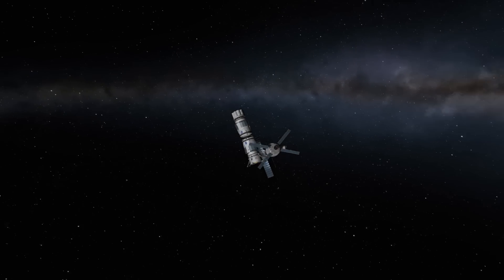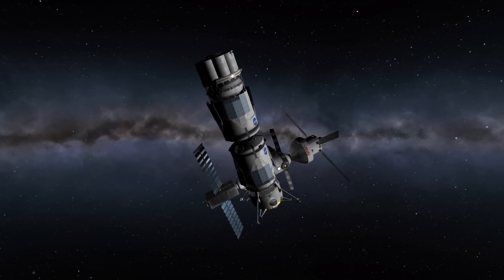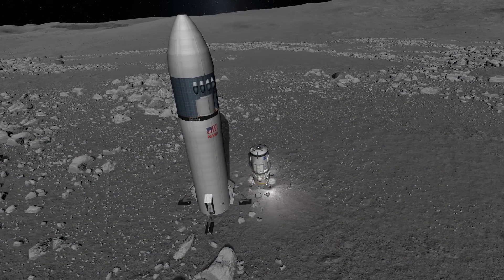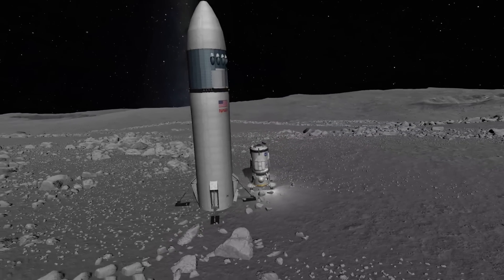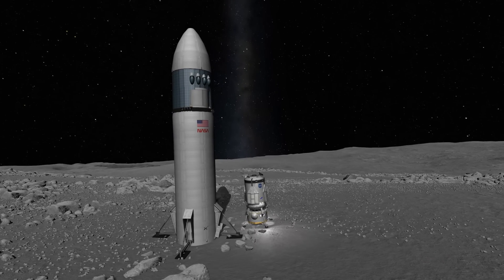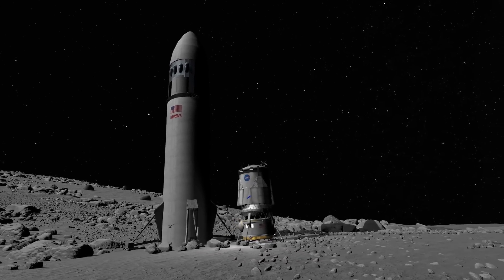Refueling is also the reason why Blue Moon will have two docking ports — one to attach the crew section to Gateway and transfer astronauts to and from the station, and one on top to replenish liquid hydrogen and liquid oxygen. This brings me to an important point neither Blue Origin nor SpaceX have yet demonstrated: refueling in space and preventing propellant boil-off. Both vehicles use cryogenic propellants — Starship uses liquid methane and liquid oxygen, Blue Moon uses liquid hydrogen and liquid oxygen — and all of those need to be cooled to prevent boil-off over an extended period of time in space.